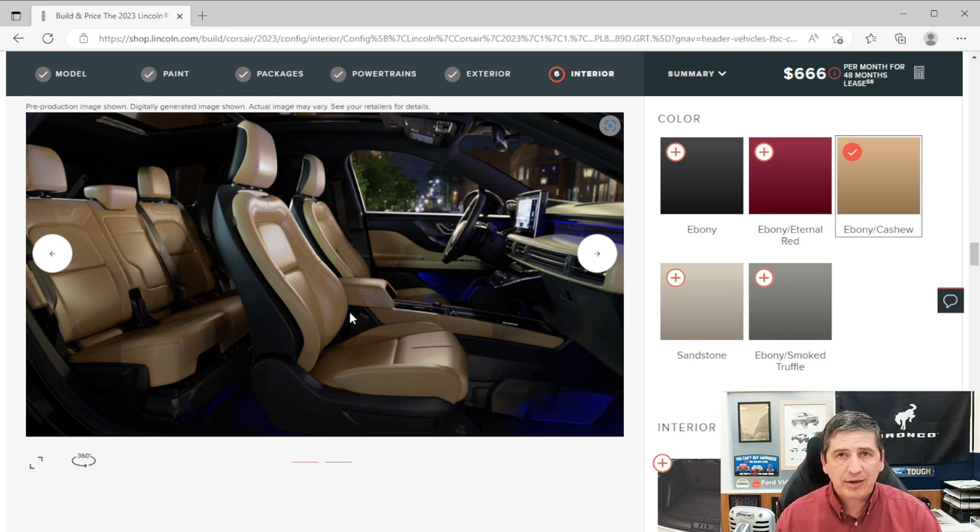Seats are premium leather trim with 10-way power adjustment for the driver including power lumbar, and 8-way power for the front passenger with power lumbar. Heated seats are standard for driver and front passenger. Driver memory is included for seat and mirrors. The second row has 60/40 split bench seats that slide and recline, with an armrest from the center backrest, a manual seat release to fold nearly flat, map pockets, two USB Type-A ports on the back of the console, and LATCH system for child safety seats.